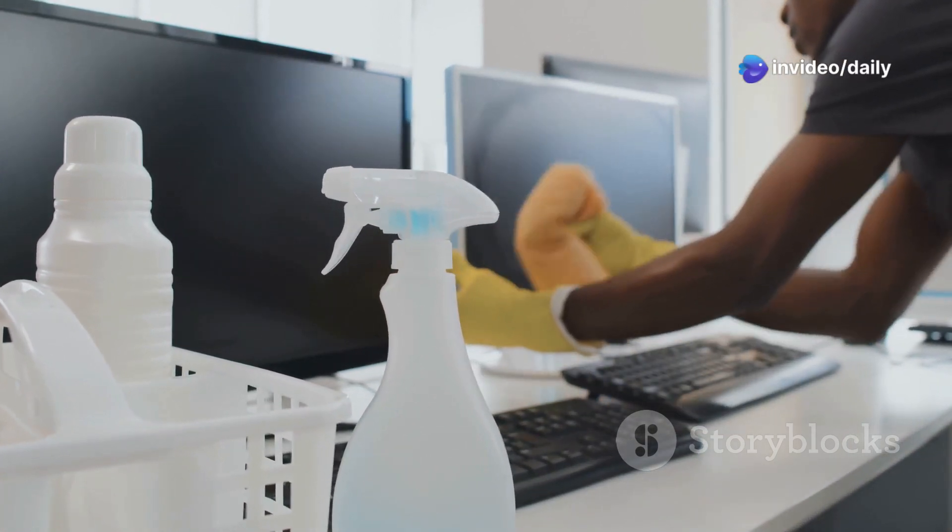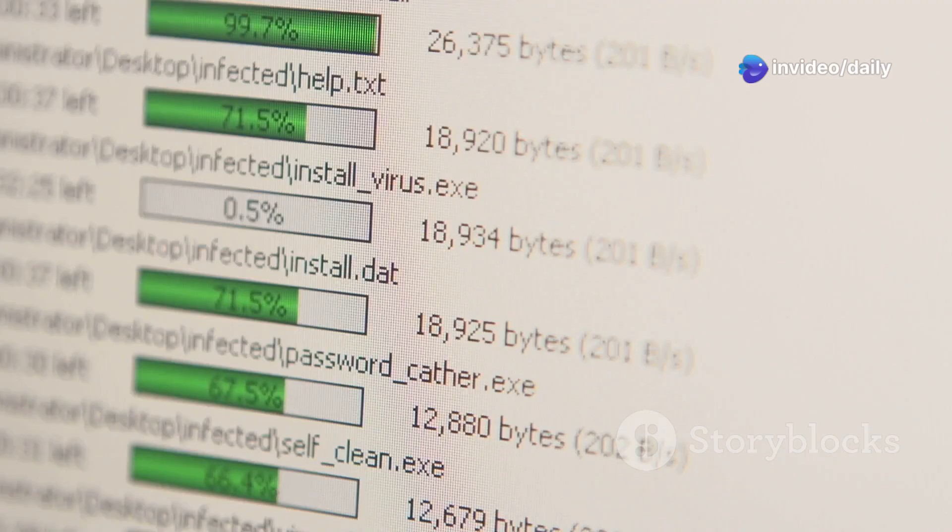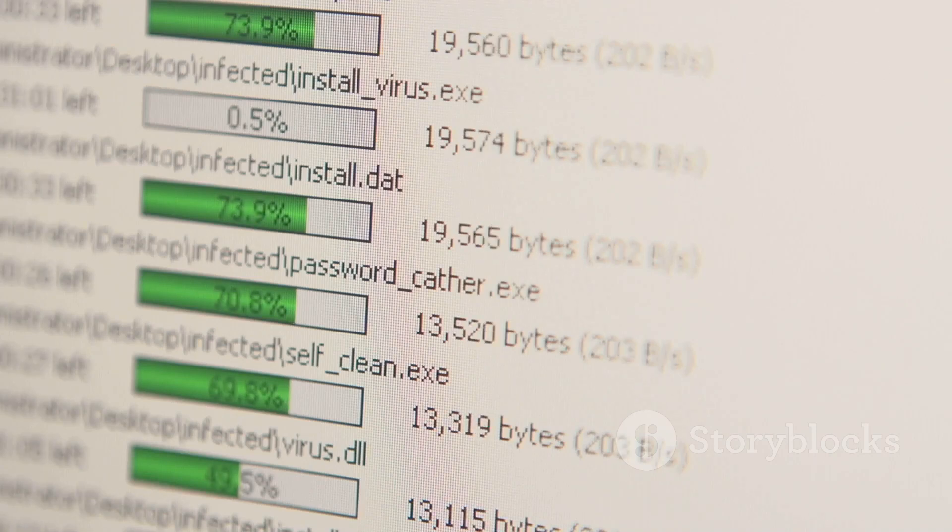But wait, there's more. Not only does it clean, but it also defrags your registry, putting everything in perfect order for peak performance.